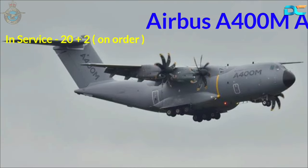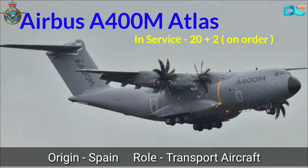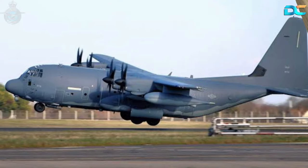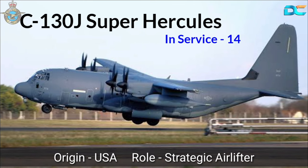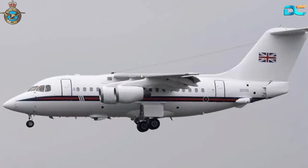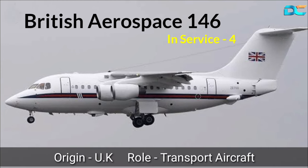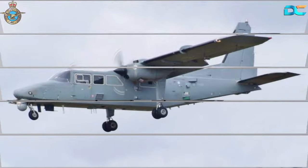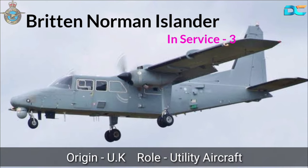Airbus A400M Atlas, In-Service 20 plus 2 on order, Origin Spain, Role Transport Aircraft. C-130J Super Hercules, In-Service 14, Origin USA, Role Strategic Airlifter. British Aerospace 146, In-Service 4, Origin UK, Role Transport Aircraft. Britten-Norman Islander, In-Service 3, Origin UK, Role Utility Aircraft.